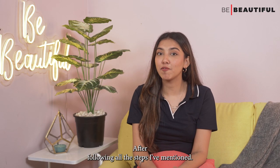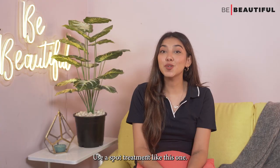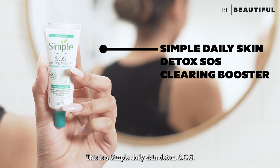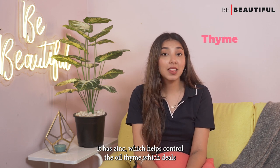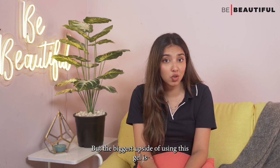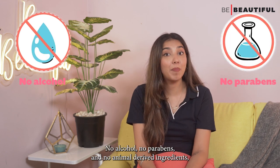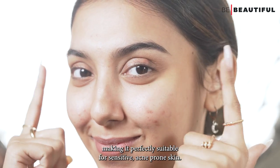After following all the steps, if a pimple arrives unannounced, worry not — there is a solution. Use a spot treatment like the Simple Daily Skin Detox SOS Clearing Booster. Apply it on the pimples at night as it is the best time to heal the skin. It has zinc which helps control oil, thyme which deals with acne-causing bacteria and witch hazel that soothes any inflammation caused by pimples. The biggest upside is that it has no harsh chemicals, artificial perfume or colour, no alcohol, no parabens and no animal-derived ingredients, making it perfectly suitable for sensitive acne-prone skin.